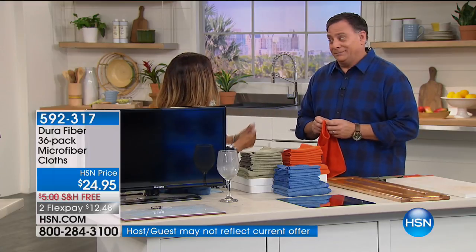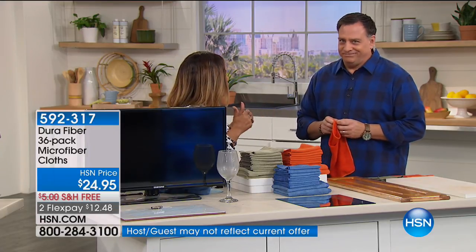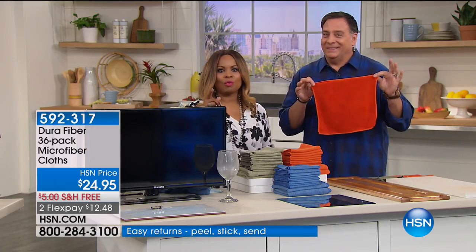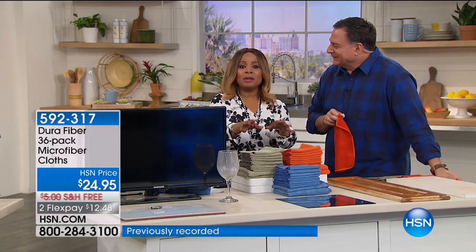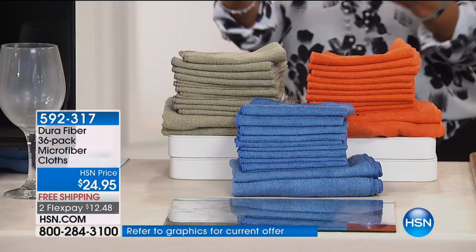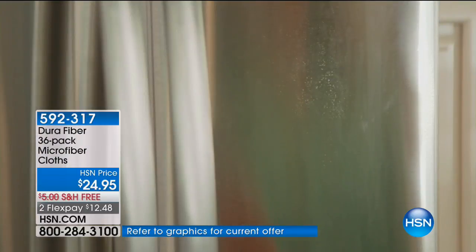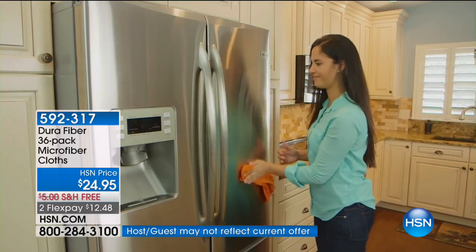Years ago we used to offer these, and I said to Lou, 'I still have my originals,' and he said, 'So do I.' Probably not good for the Dura Cloth business — however, they last and last and last. And if you have used them before, you should give us a call. They're back, with free shipping and handling. They're a huge customer pick already. Dura Fiber is not like regular microfiber — it's like microfiber on steroids. There are 200,000 cleaning fingers per square inch on each and every one of these cloths.